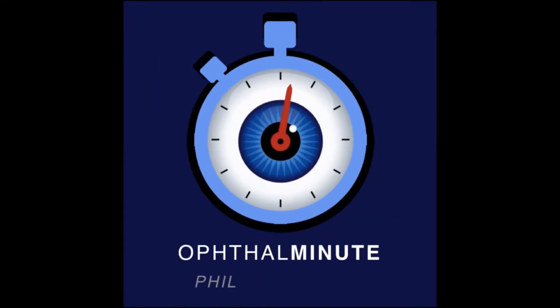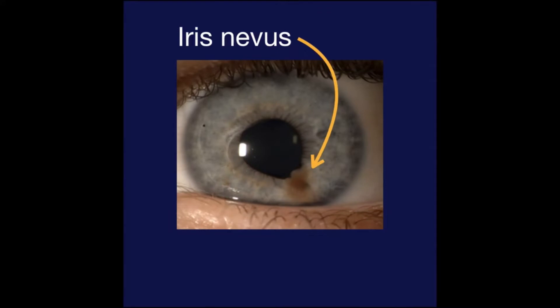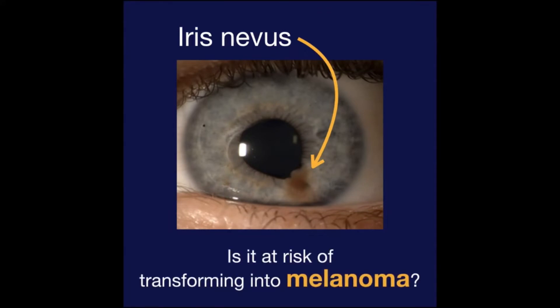Welcome to Op The Minute. This is Phil, and this is Samantha. I saw an iris nevus in clinic. How can I tell if it is at risk for transforming into melanoma?